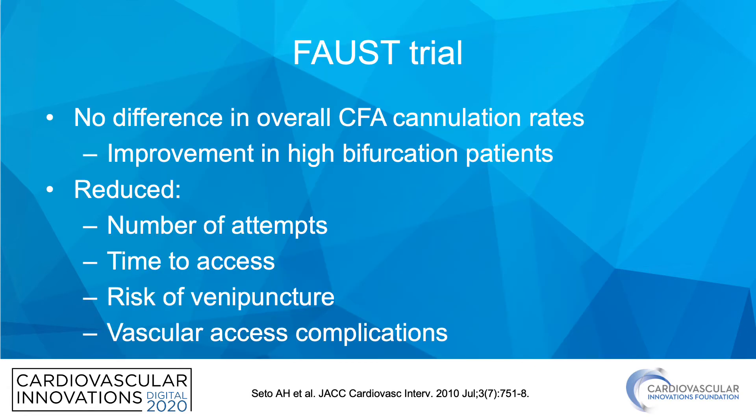To summarize the FAUS trial: there was no difference in overall CFA cannulation rates except in certain situations such as high bifurcation patients. It also reduced the number of attempts, time to access, risk of venipuncture, and vascular access complications.